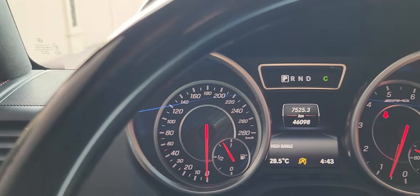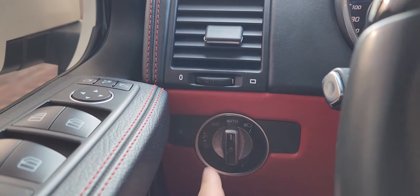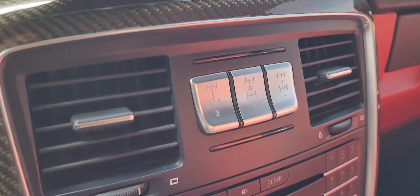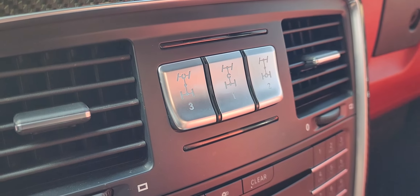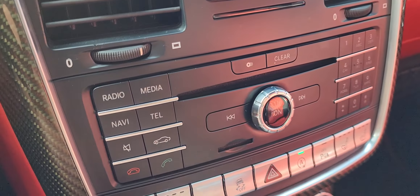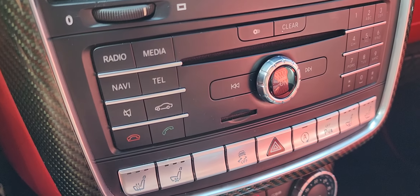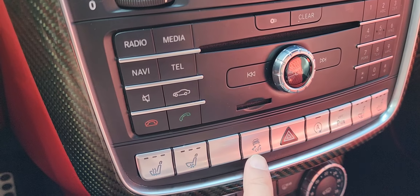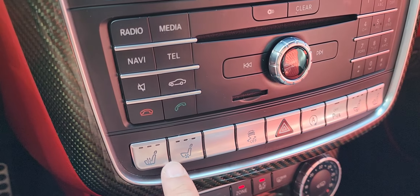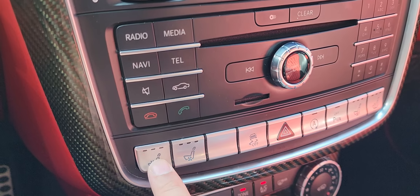There you see the head unit we installed — awesome logos. This is one of the latest screens, the 12.3-inch, and it suits the car absolutely beautifully. Your original Mercedes interface is still available as well. With PhoneLink you've got wireless Apple CarPlay and also Android Auto.